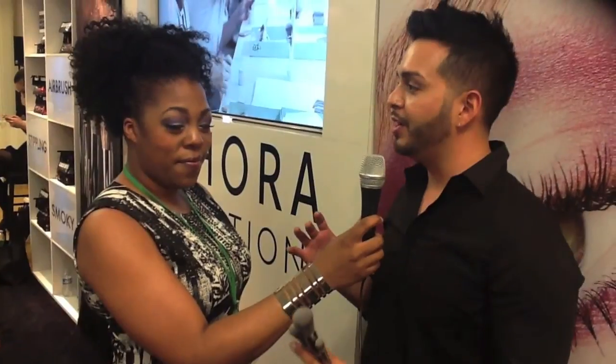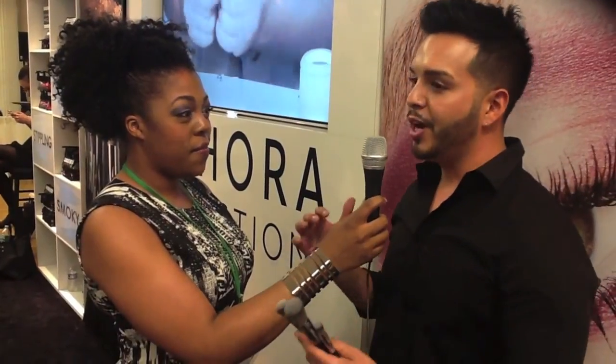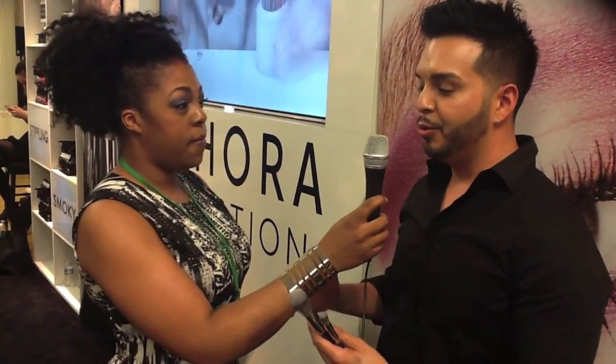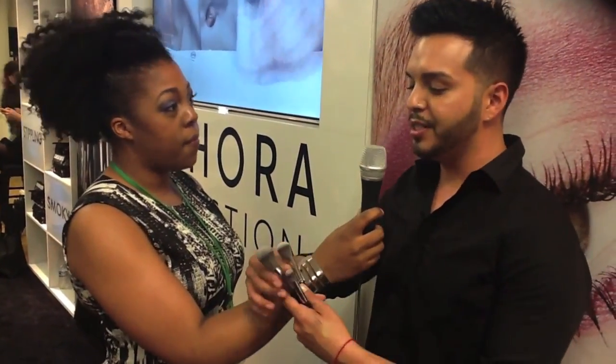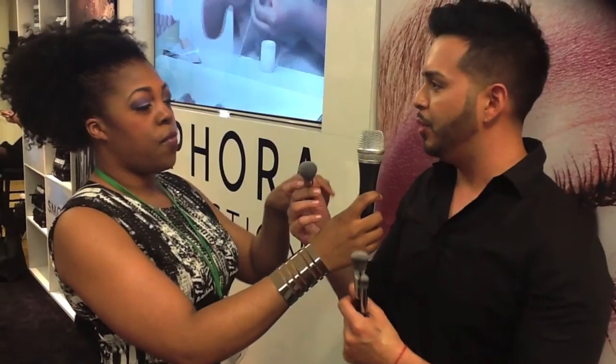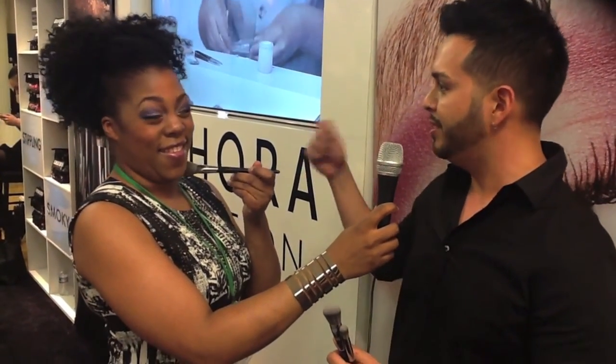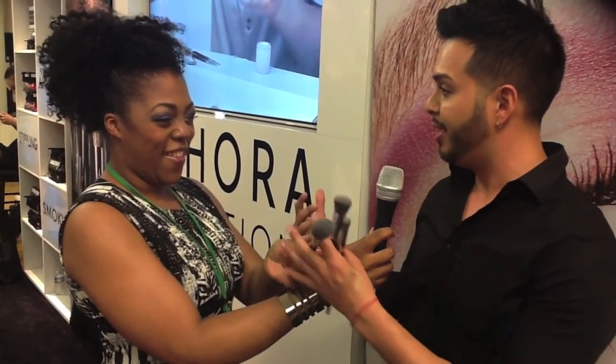The great thing about our Sephora Collection pro brushes is you have a lot of options. For those just getting into makeup, there's what we call our Essentials — the Airbrush Franchise. Three brushes to get beautiful complexion and great looking skin, really quick, fast, and easy. First up is our Airbrush Flawless Foundation Brush — really flexible, works well with creams and liquids. All you do is buff, build, and layer until you get the desired coverage.